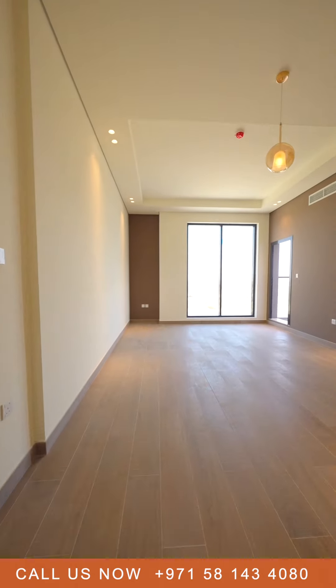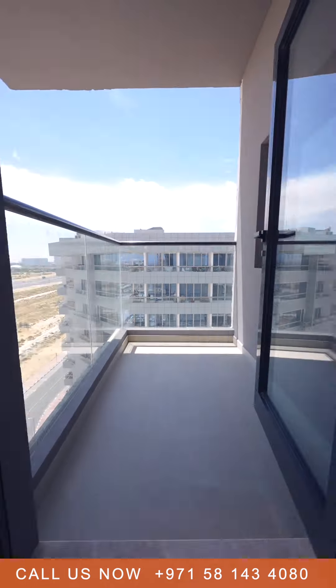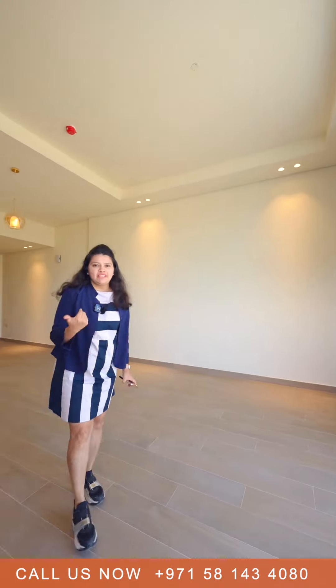As we enter, you can see this is the living room — it's really well lit and spacious. There is also a balcony with an awesome view. Now I'll take you to the kitchen.